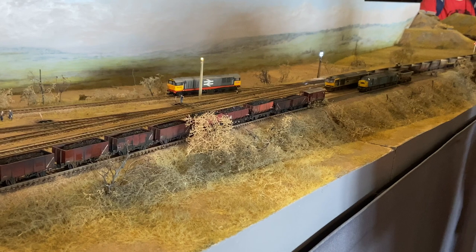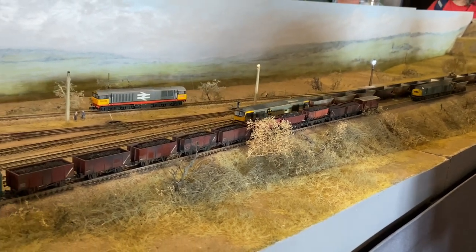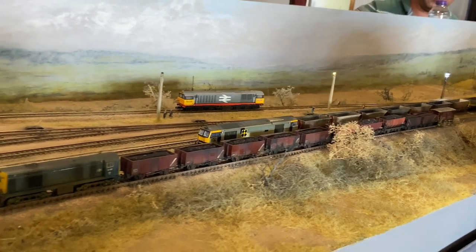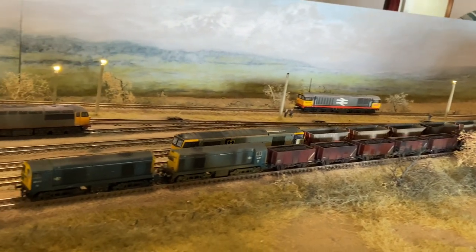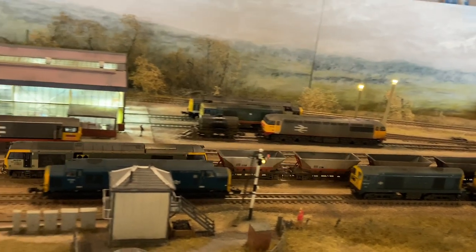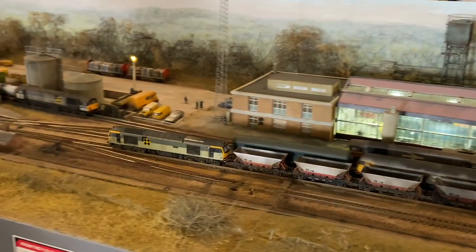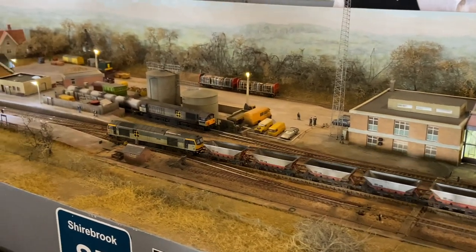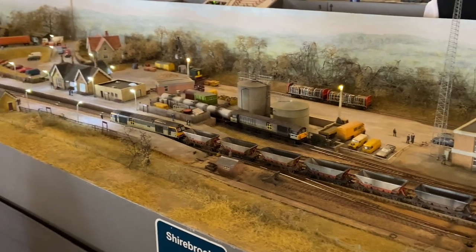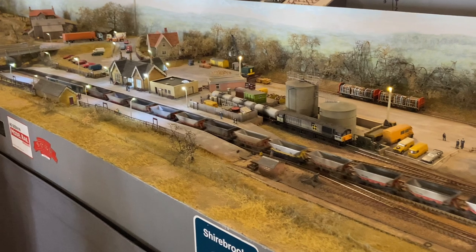Modelling in N gauge really does make full use of the concept of railway and the landscape, and it works so well on this layout. I also like the fact that it is modelled in winter, which is quite rare because, as we know, most layouts are modelled in the summer period. But here it's definitely got that bleak, cold feel. But it's a wonder to watch, as you can see in the next few minutes, as we struggle to tear ourselves away from Shirebrook.